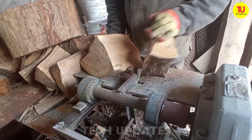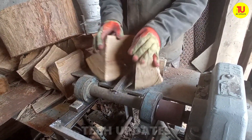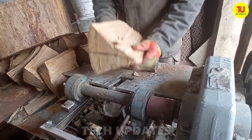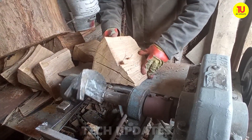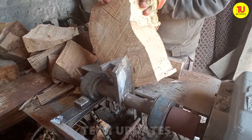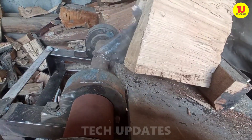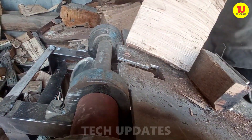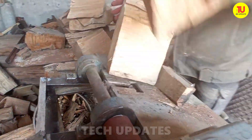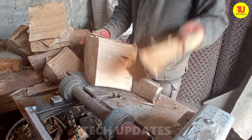Say goodbye to back-breaking log splitting. Imagine transforming your DIY splitter into a powerhouse by adding a rock-solid table that holds 10 to 15 logs at once — no more bending, no more picking up each piece one by one. A wide, gently sloped surface cradles your logs perfectly in place. It's all about stability, efficiency, and comfort. This simple upgrade turns your splitter into a log-splitting dream machine — why work harder when you can work smarter?